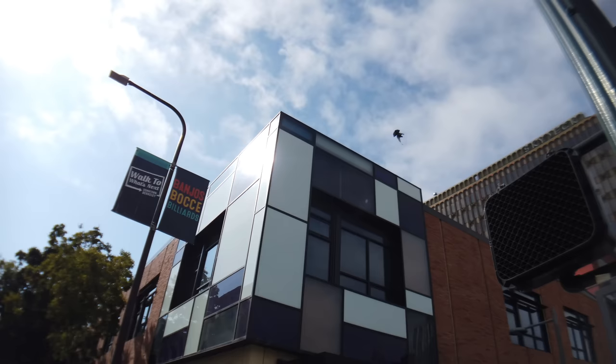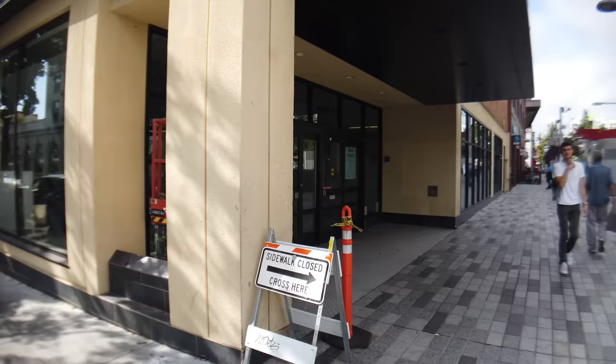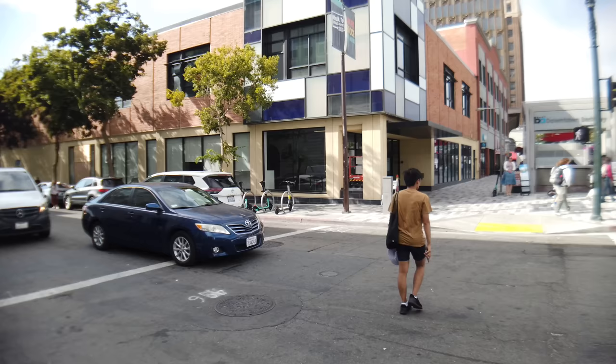This right here on this corner used to be a Walgreens pharmacy — closed. Big retail pharmacy, close to half the block. See, it says 'store closed.' This was the main entrance for the Walgreens retail pharmacy. All this space used to be the Walgreens store here on this corner.